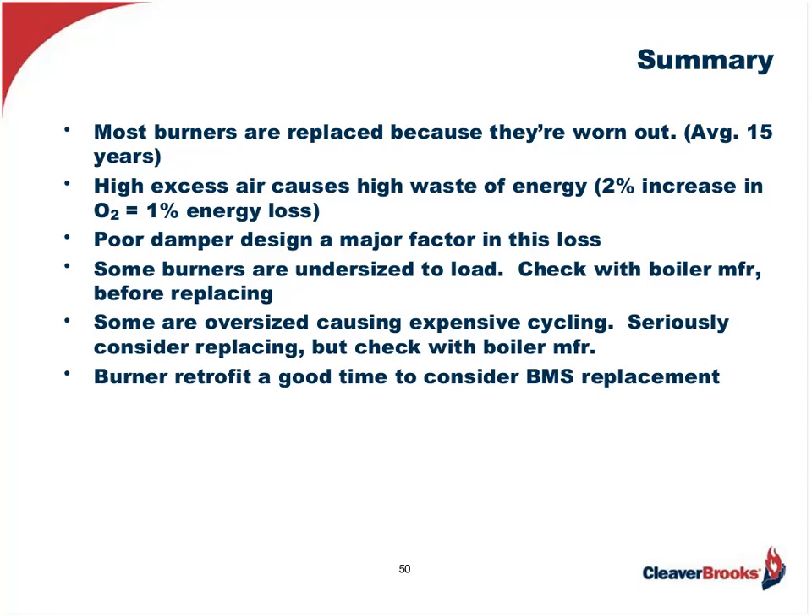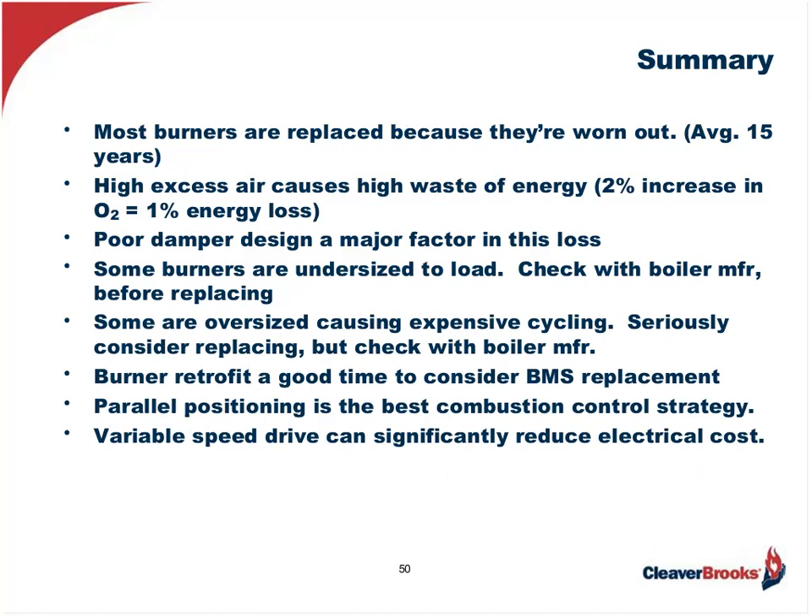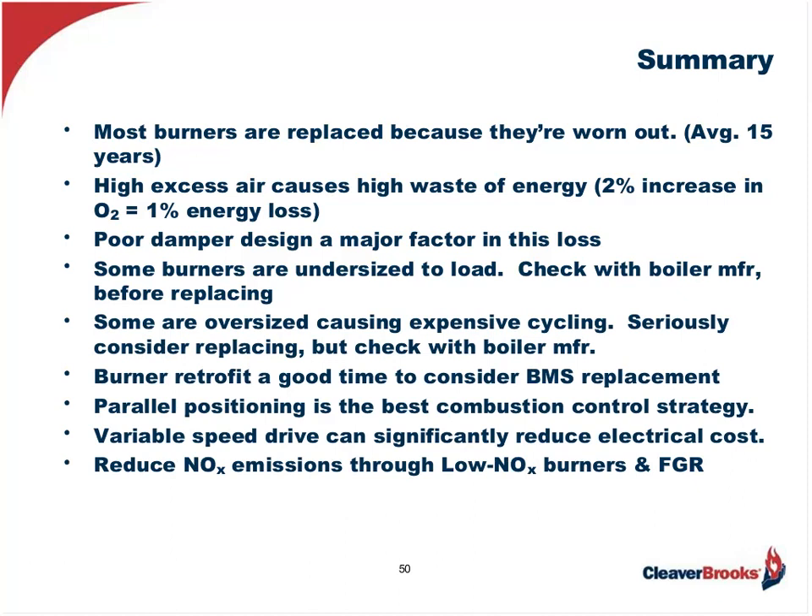Burner retrofit is also a good time to consider the burner management system replacement. Parallel positioning is the best combustion control strategy out there right now. Variable speed drive can significantly reduce electrical costs. And to reduce NOx emissions, the most cost-effective way — as we as an industry have found — is through a low-NOx burner and flue gas recirculation. You could also have a very good existing burner and adapt it to flue gas recirculation added as a retrofit. So we've got to look at all those possibilities when we're looking at burner retrofit. Before deciding, make sure you review the application, performance, and installation requirements for the job.